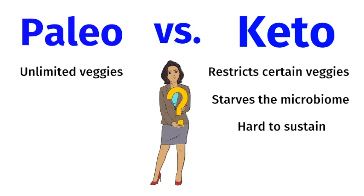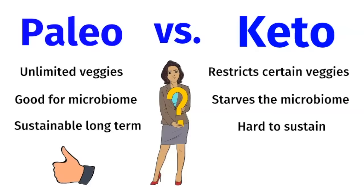That's why I love the paleo diet — because it allows unlimited vegetables, it's good for your microbiome, and it's sustainable long-term as a lifestyle.